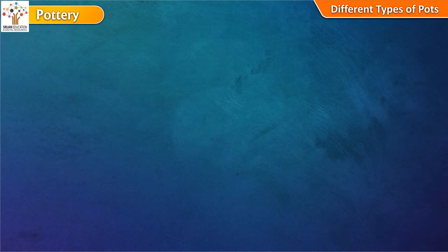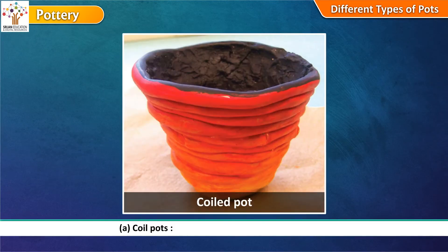Coil pots: Rings are made by making coils of clay. These rings are placed one above the other to make a pot.